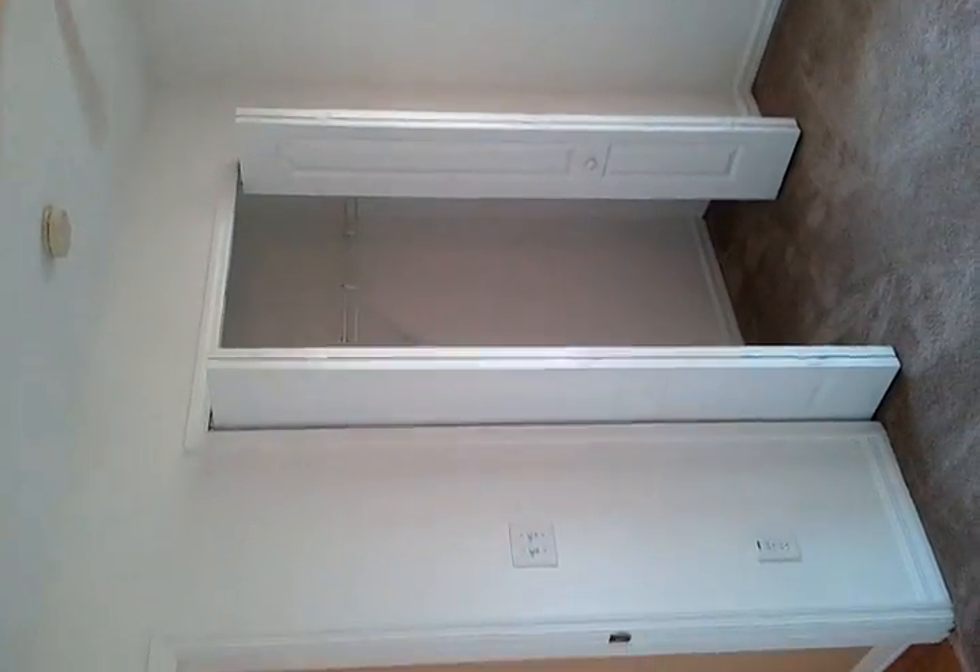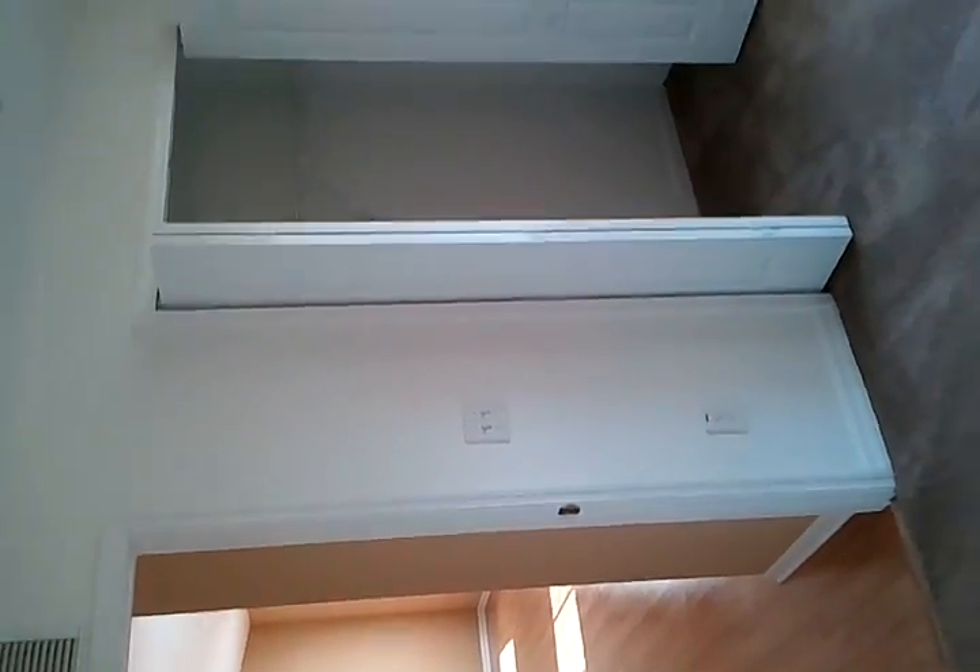This door goes into the den room. This is the front bedroom — again, upgraded ceiling fans, good size closet.